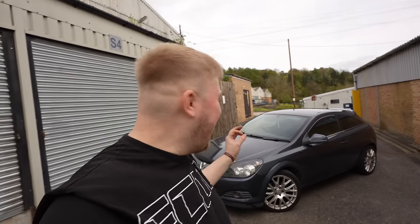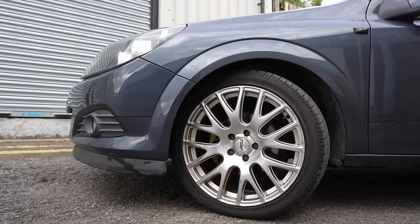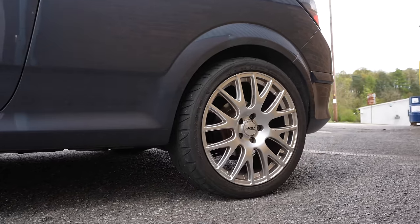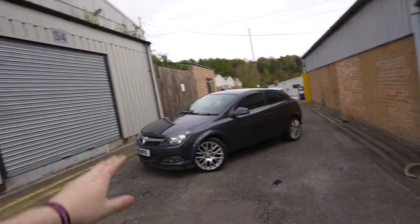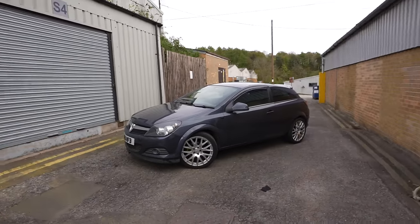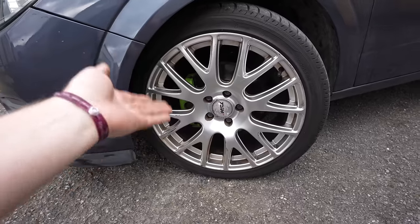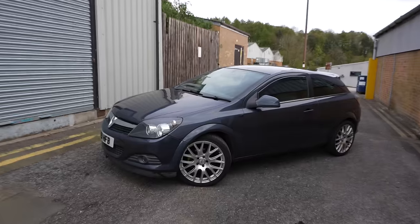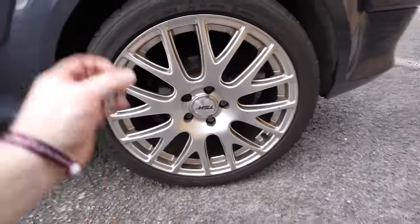Well, they scrubbed up pretty well. I'd be lying if I said I didn't think these look absolutely amazing on this car. For £140, a little bit of TLC and a quick wash — I think they look absolutely amazing. I couldn't even tell you what alloys exactly these are; maybe someone in the comments knows. But all I know is 18s on one of these Astra Hs is the way to go. I'm not even going to bother getting these refurbed.